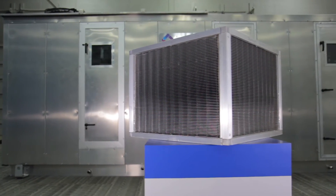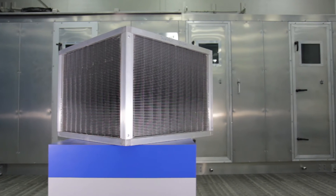Handling increased levels of outdoor air can be expensive, so all P-Series units include a sensible-only air-to-air heat exchanger to recapture energy exhausted from the building.